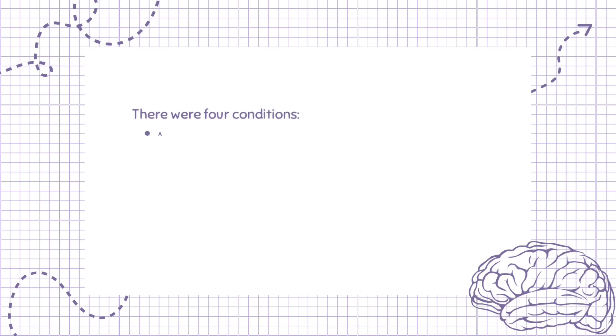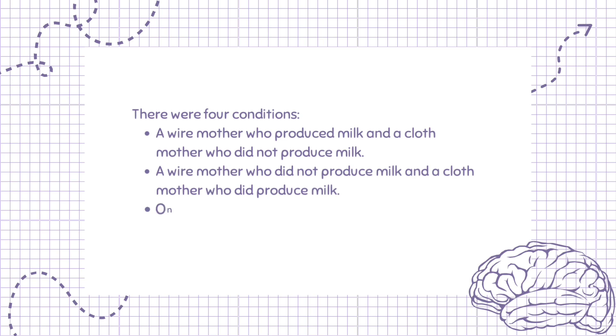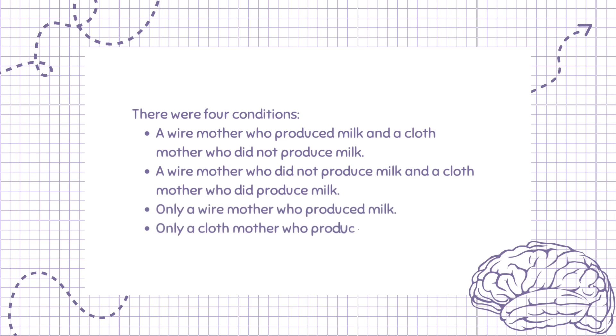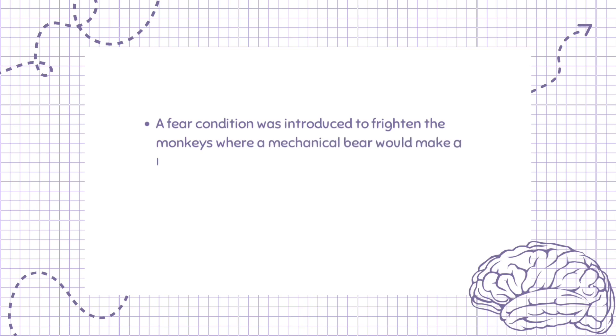There were four conditions: a wire mother who produced milk and a cloth mother who did not produce milk; a wire mother who did not produce milk and a cloth mother who did produce milk; only a wire mother who produced milk; and only a cloth mother who produced milk. A fear condition was also introduced to frighten the monkeys, where a mechanical bear would make a loud noise.